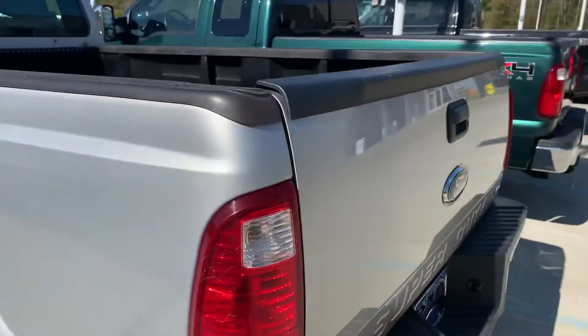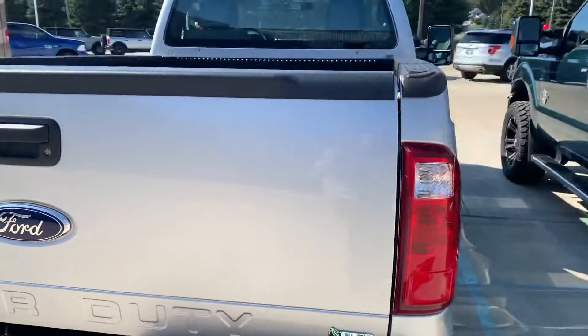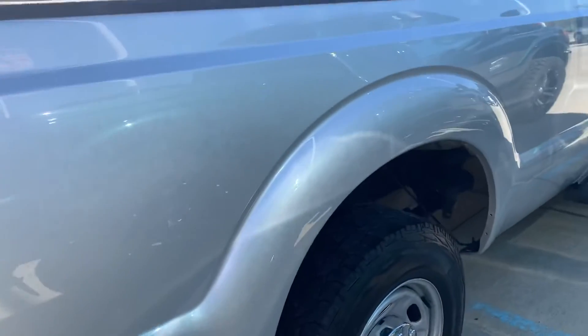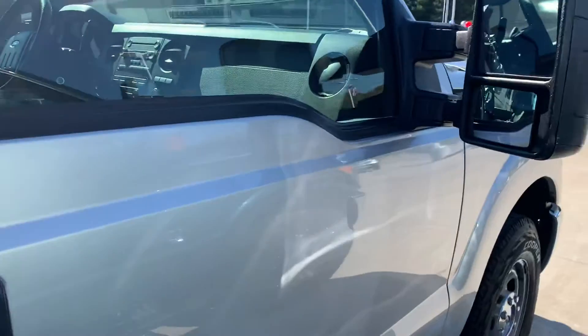It does have the bed liner across the back. On the other side — 2011 — this thing is immaculate.